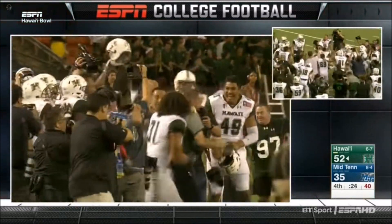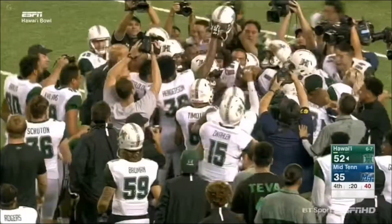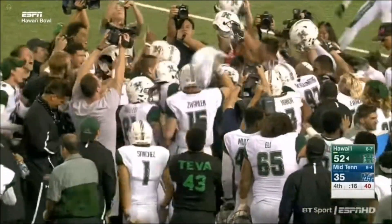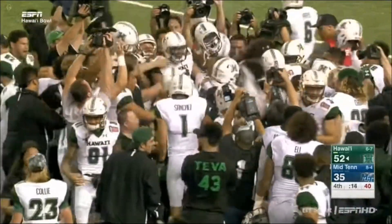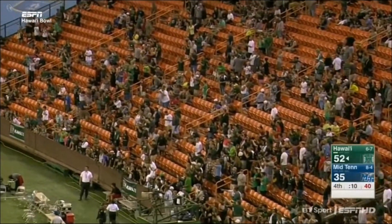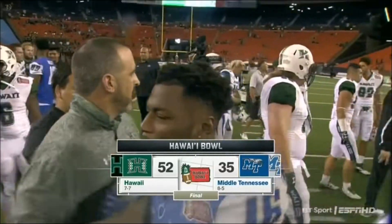Rolovich trying to avoid the Gatorade bath — it's not going to work. He's trying. Means a lot to him, means a lot to these players. Look at that joy and happiness. Final score: 52-35, Hawaii with the win.